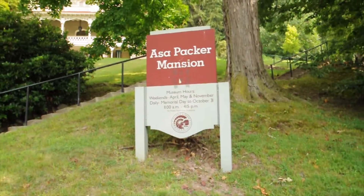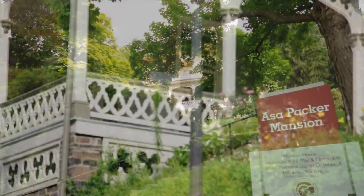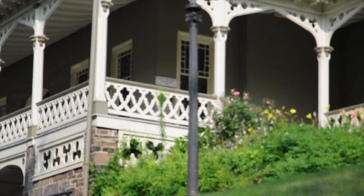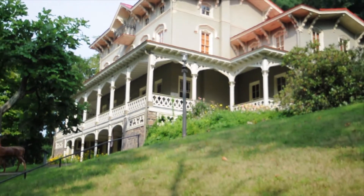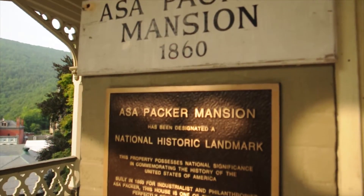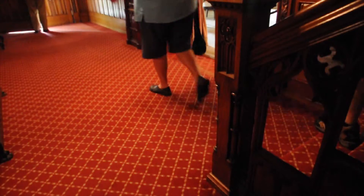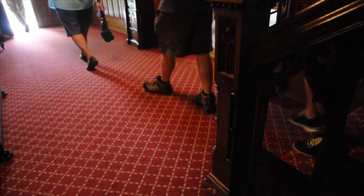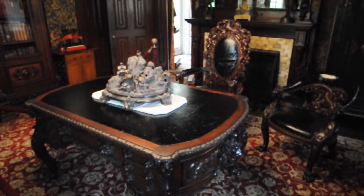Built in 1861 by industrial tycoon, philanthropist, and Lehigh University founder Asa Packer, this 11,000 square foot mansion is a remarkably preserved piece of the Lehigh Valley's history. Designated as a National Historic Landmark in 1985, Mr. Packer's former mansion is now a museum, providing seasonal tours that tell Mr. Packer's personal story and detail his many accomplishments that greatly helped advance not only the region, but the entire country.